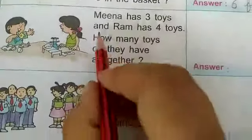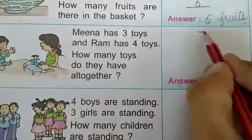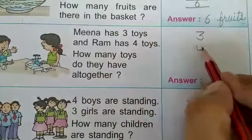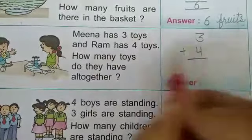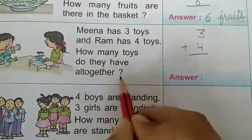Come to the next example. Mina has 3 toys — here we write 3 — and Ram has 4 toys — here we write 4. How many toys do they have altogether?